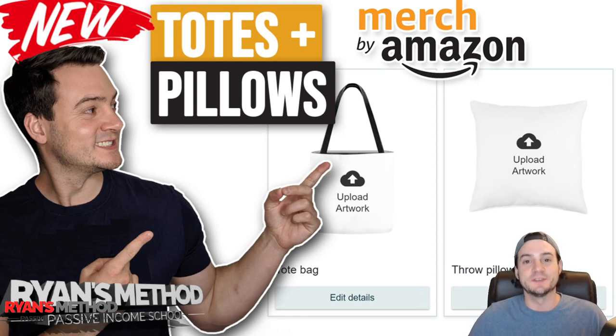Hey guys, thanks for joining me for a new video. So if you saw my passive income report for the month of November yesterday, you heard at the end where I said today I'd probably do my Redbubble monthly income breakdown. I'm actually going to push that out till tomorrow because yesterday I realized I had gotten access finally to the new Amazon Merch tote bags and throw pillows.